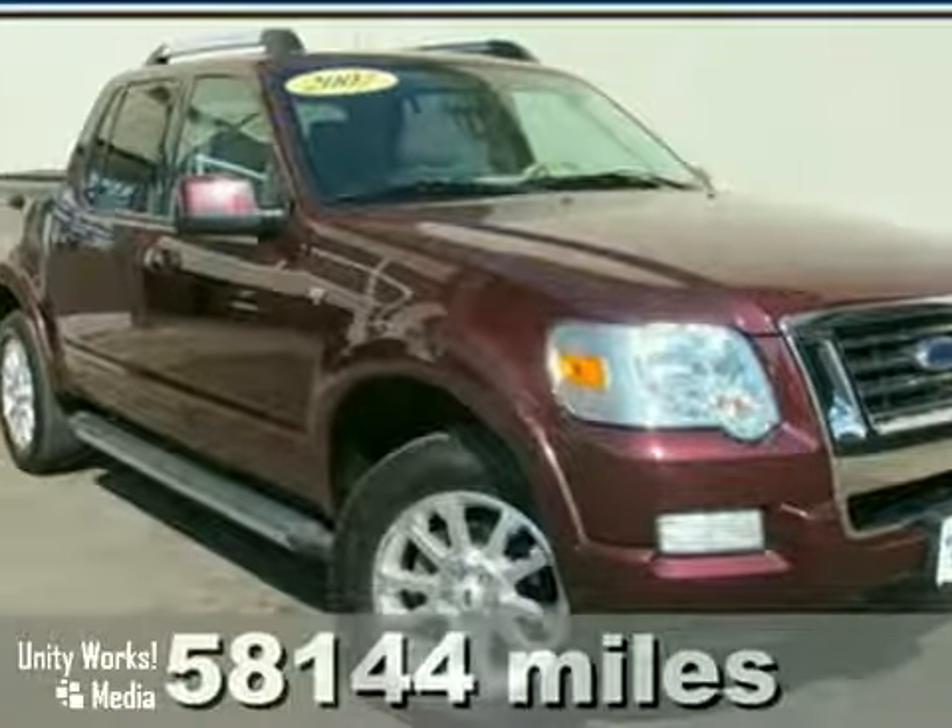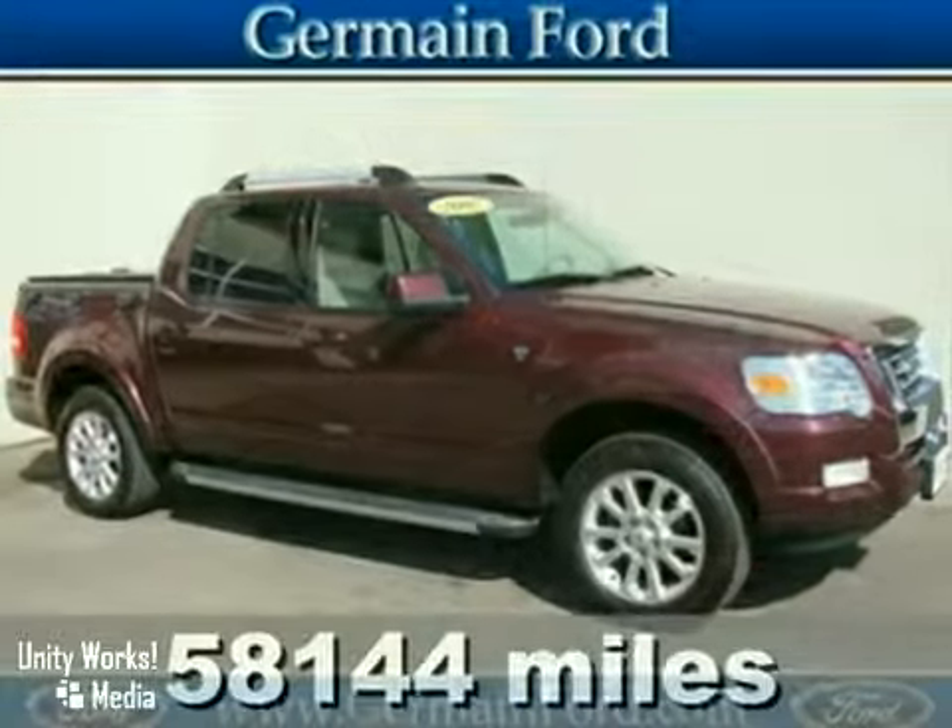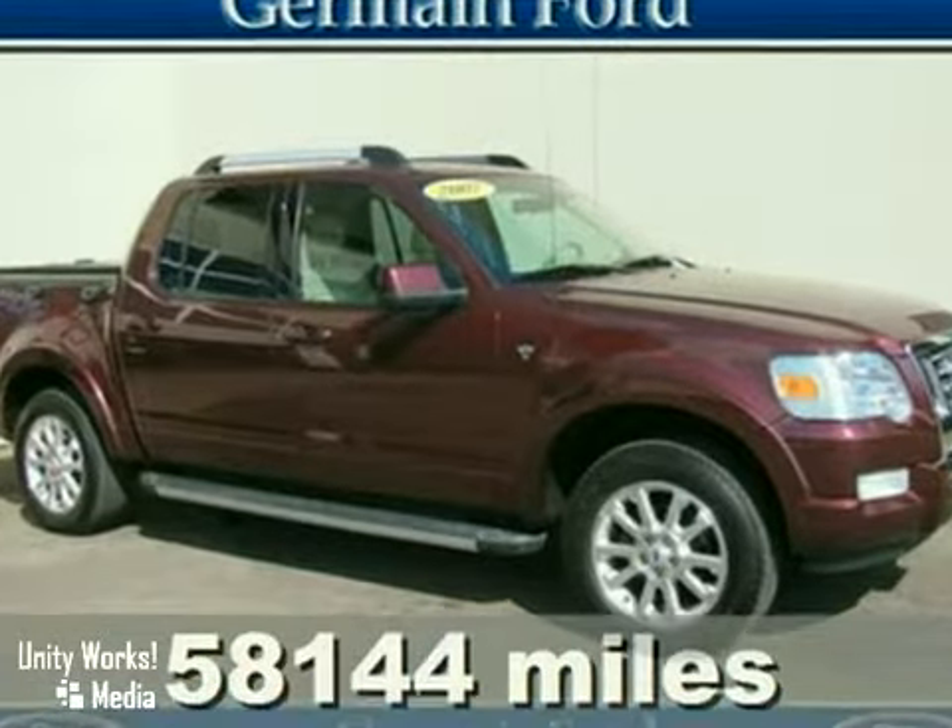There is no better time than now to buy this charming 2007 Ford Explorer Sport Trac, ready to do it all for you.